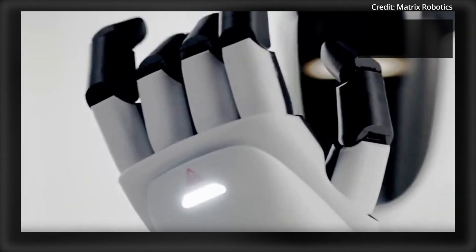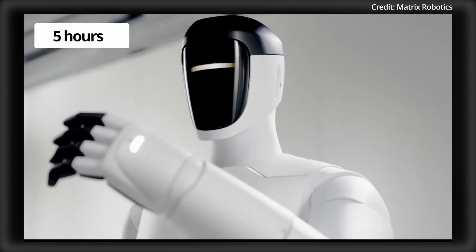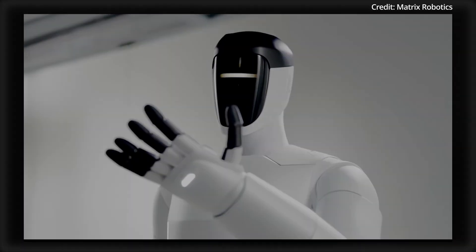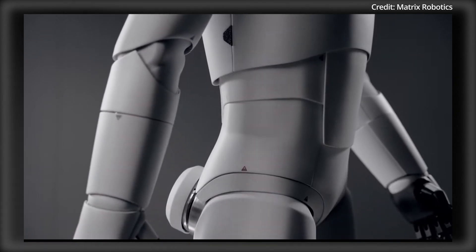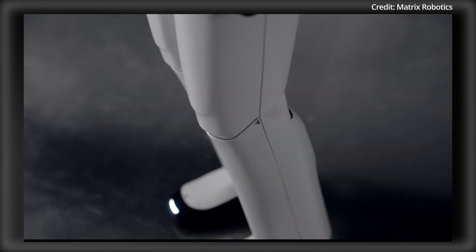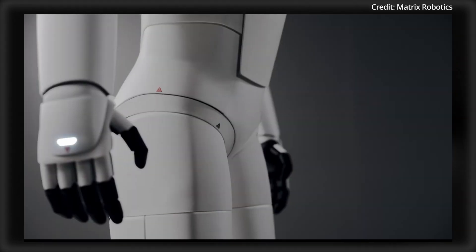As for power, the Matrix 1 features a custom 2.28kWh battery pack, which provides up to 5 continuous hours of operation on a single 45-minute charge. One of the Matrix 1's standout features is its flexibility, with completely self-developed motors and actuators that deliver a full range of joint motion.